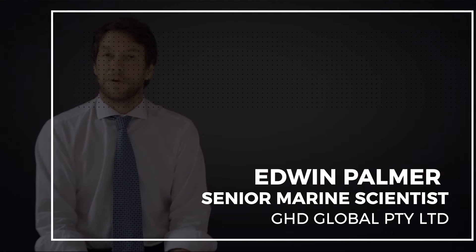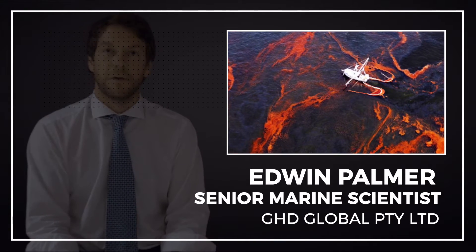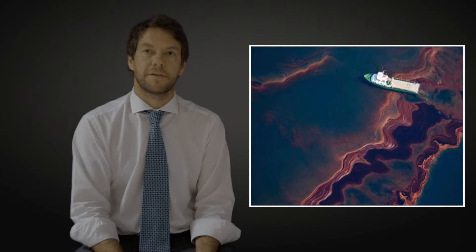Oil spills and the emergency response to oil spills can have a significant environmental impact. Both the oil and the chemical dispersants used to contain the spill may be toxic to plants and animals, either through ingestion or external exposure. As well as being carcinogenic, light oils such as gasoline can present a significant health and safety risk as they may ignite or explode.